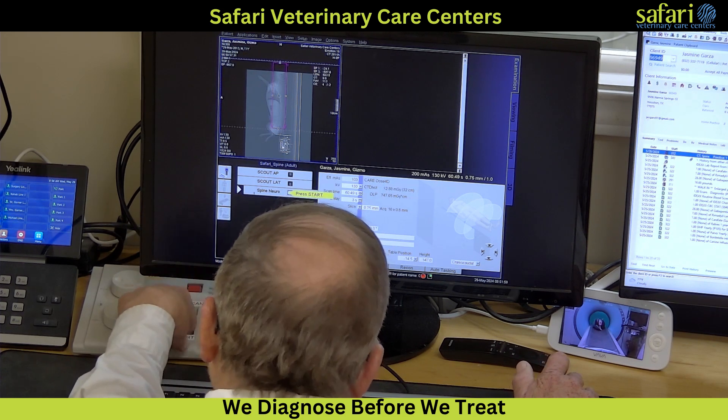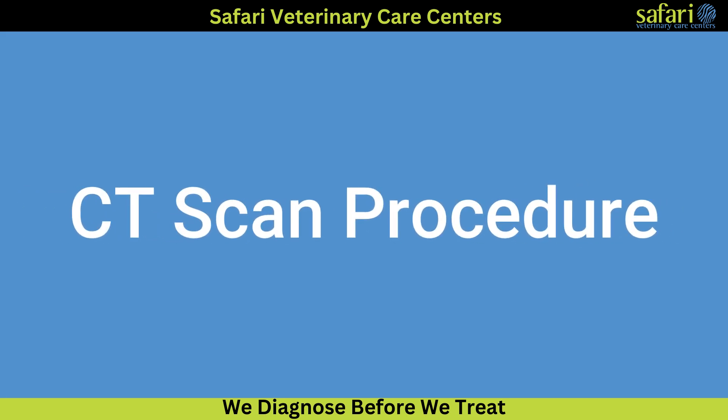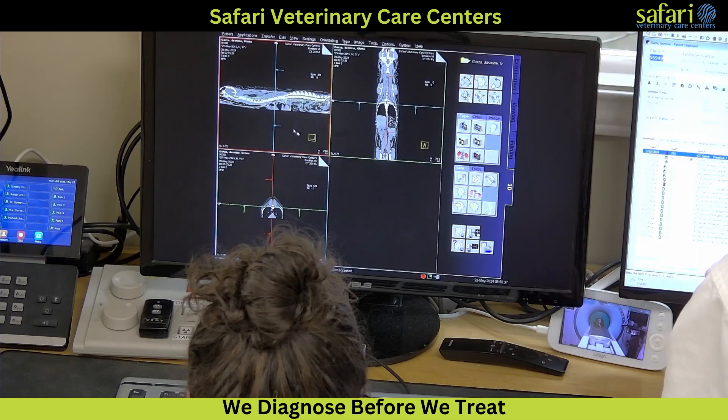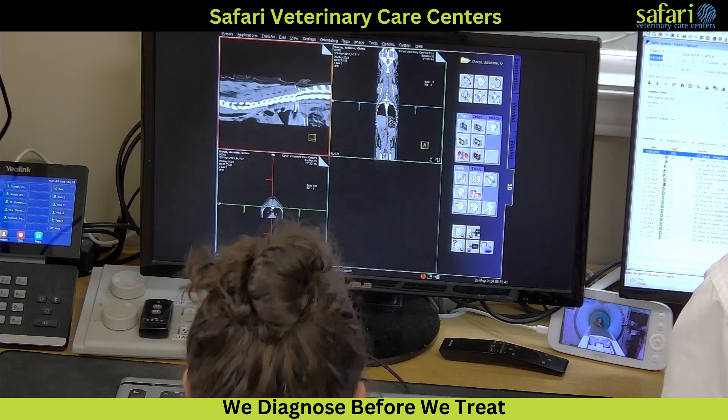To confirm our diagnosis, we're conducting a CT scan. The CT scan requires the pet to be under general anesthesia to remain completely still for crisp and diagnostic images. Once the pet is anesthetized, the staff exits the room while the CT is running, which takes only a few minutes.